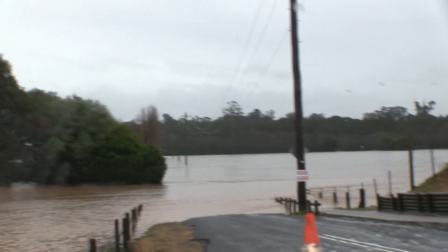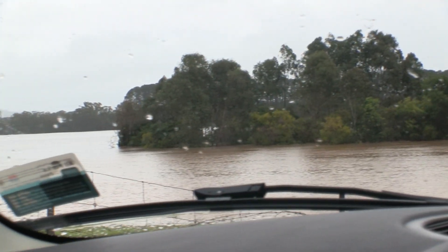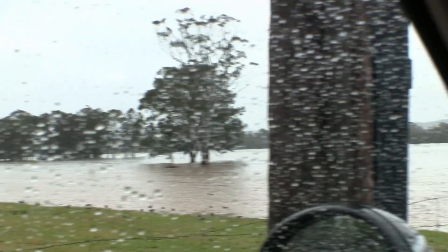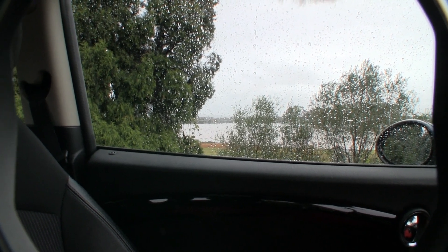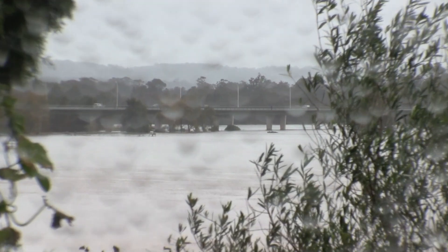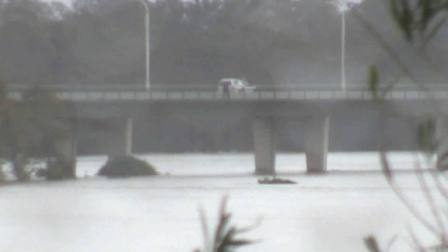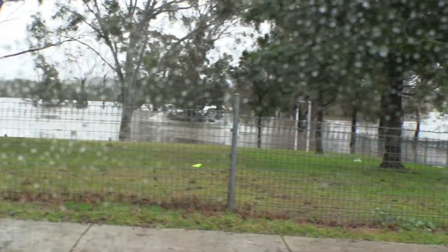There's the Nepean River from Eldersley, looking across from River Road over towards the hospital. It's pretty wide at the moment — normally it's maybe 20 to 30 metres wide, but this is hundreds of metres wide right now. That's MacArthur bridge in the distance, coming in closer, with ducks in the foreground. It's a very wide river.